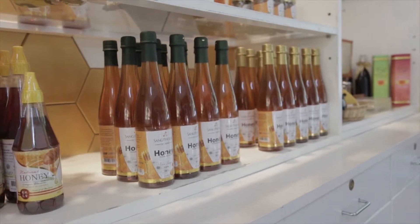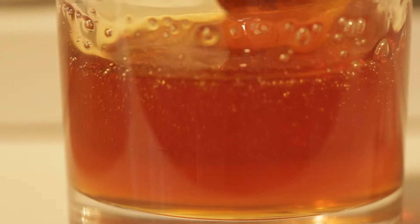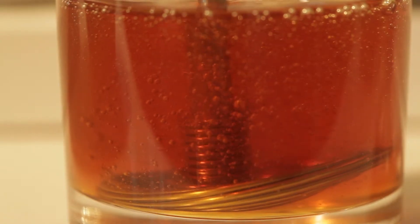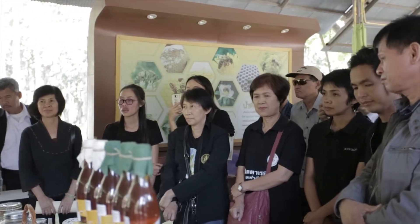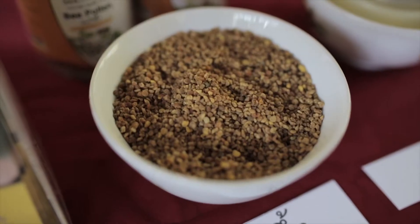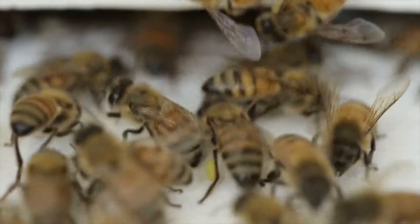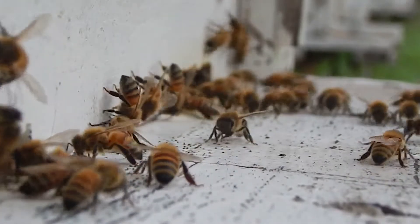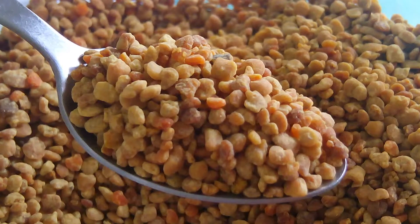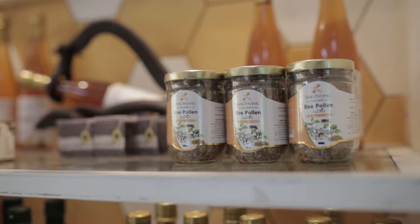Honey also supports the nervous system, helps with coughing, and aids in wound healing. Bee pollen: when worker bees collect flower pollen, they keep it in their hive as a protein nutrient to feed other bees and larvae. Bee pollen is full of nutrition for the human body, especially protein — it is five times higher than that of meat or eggs. It helps body immunity and can heal diseases such as allergies, high blood pressure, sinus infection, rheumatic disorder, and bone pain. It also increases the amount of sperm for men.